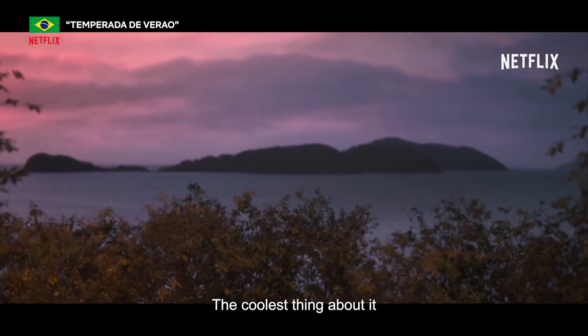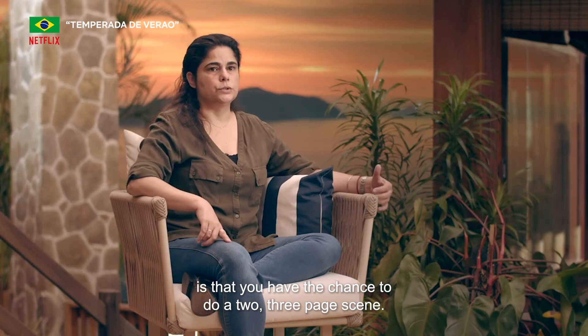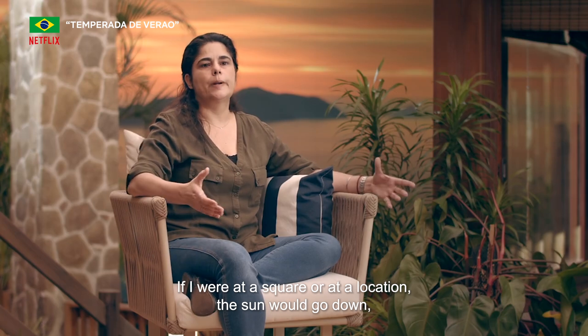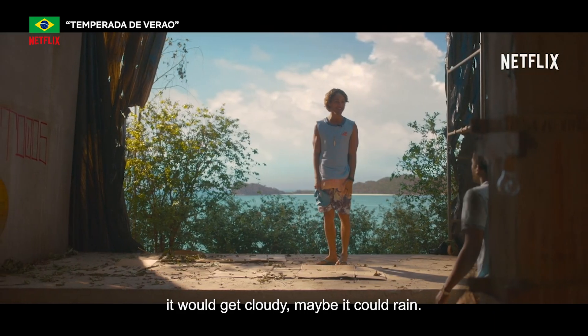What I think the most cool thing is that you have the chance to make, for example, a scene of two or three pages, where if you were on location, the sun would be falling or it would be raining.